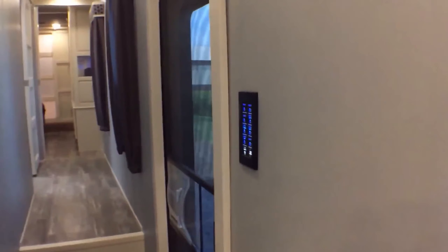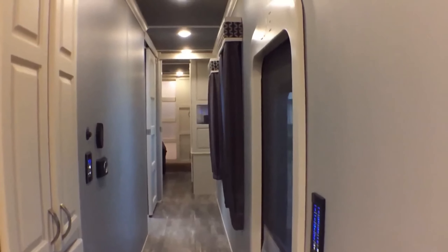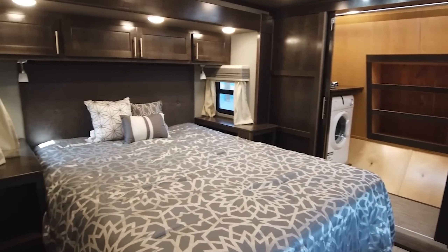The only thing more luxurious is this version envisioned by AI. Perhaps the next Luxe model will look like this.